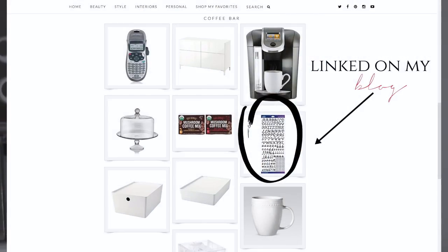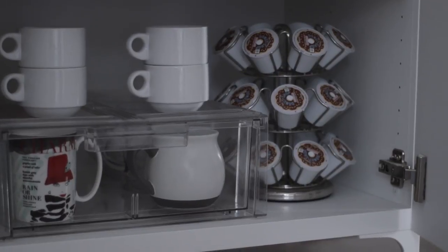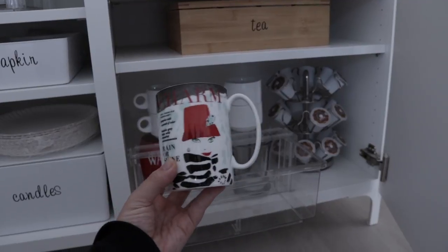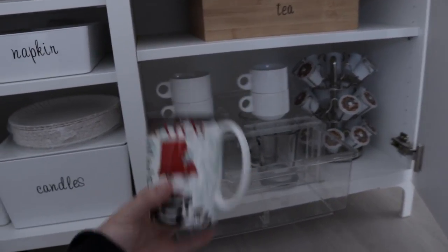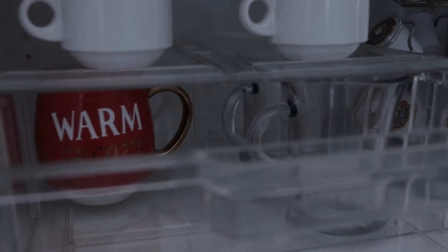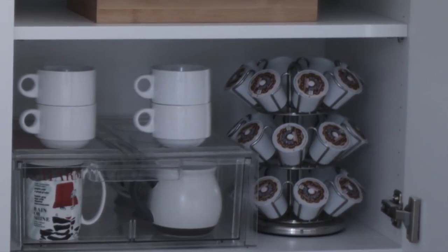The bottom shelf in this cabinet has another pull-out drawer from the Container Store, where I keep our random fun mugs — some holiday mugs, my Kate Spade mug, and a couple of Tim's. On top of that I have some white espresso mugs that I use as extras.